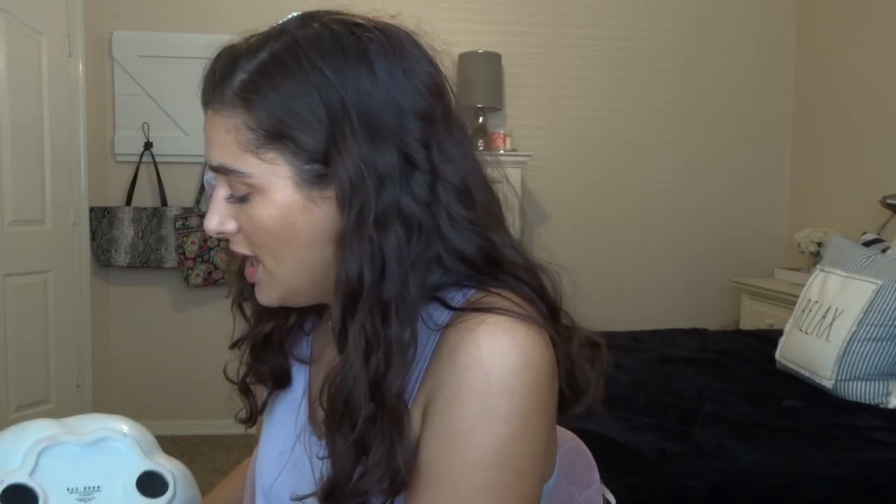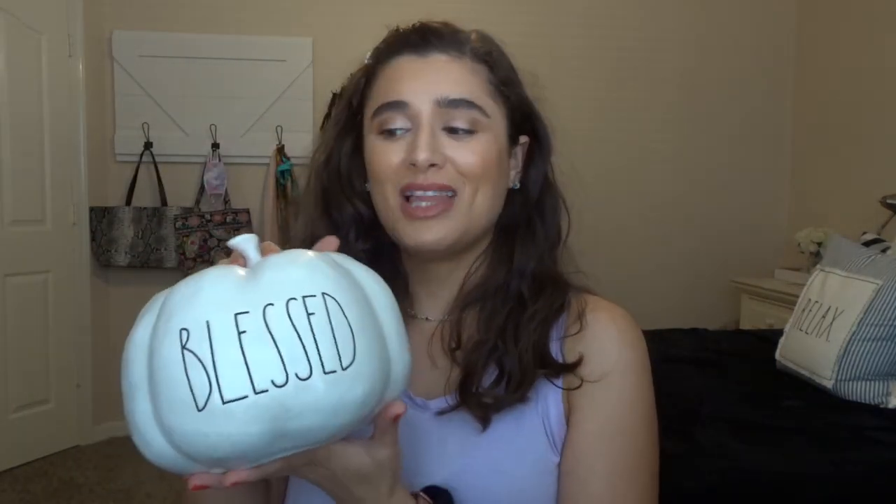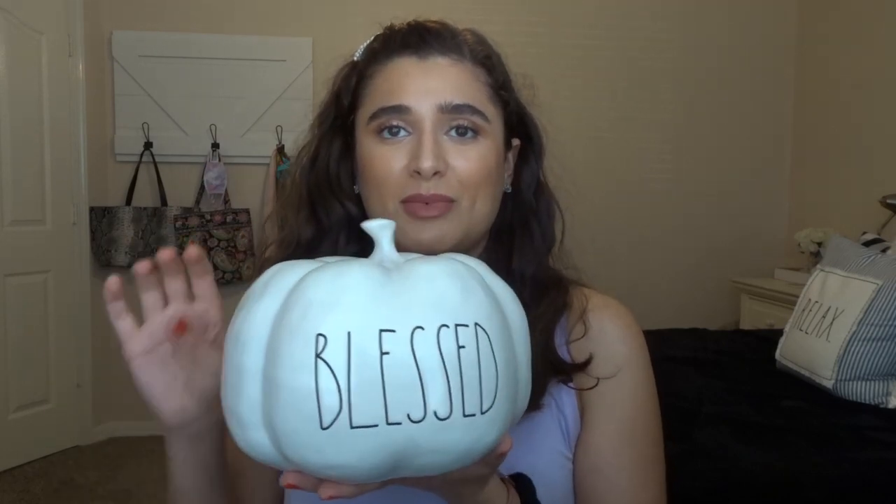Now let's move on to what I got from Rae Dunn. The first thing is actually something my mom found at a Marshalls for $19.99 — it's a big giant pumpkin that says 'Happy Fall Y'all.' She sent me a picture and I was like, please get it, it's so cute. Then at HomeGoods I found a medium pumpkin that says 'Blessed,' and I have a little bitty one that says 'Family,' so we're going to stack these or put them together by the fireplace.